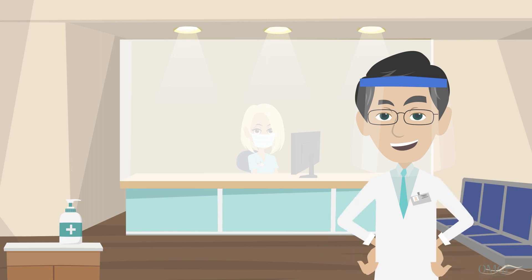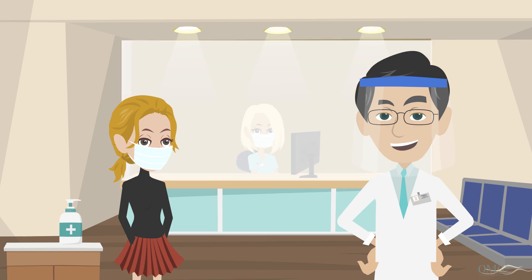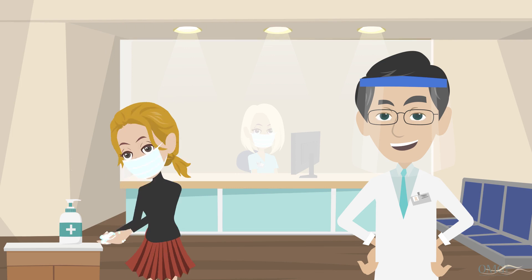As part of our new standard procedures, at first entry you will be screened at the front door, which includes having your temperature taken. You will notice plexiglass barriers to protect you and the receptionist, as well as masks and hand sanitizer, which you will use immediately upon entrance.